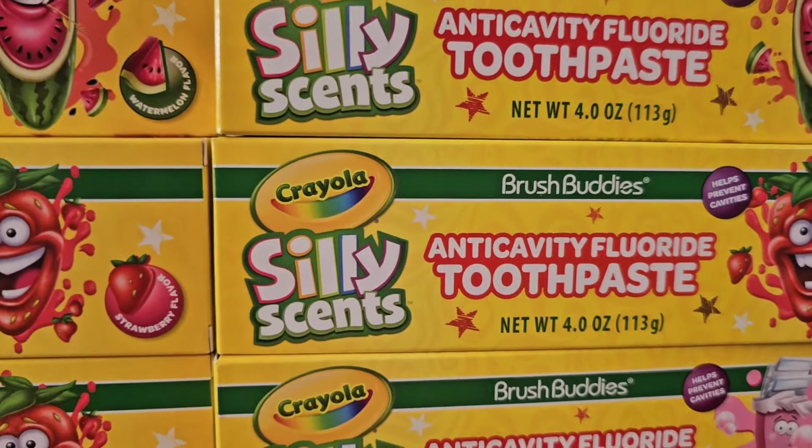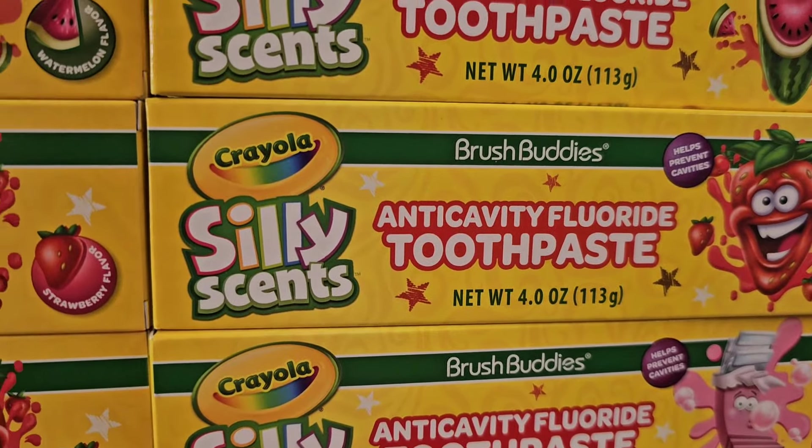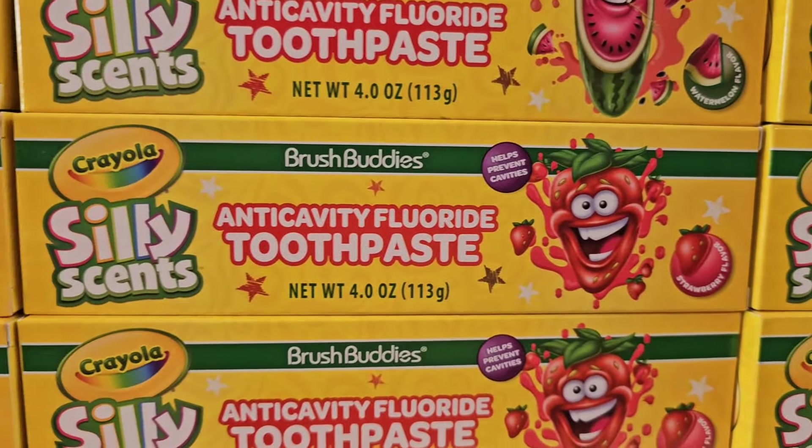Bubblegum! Watermelon, strawberry, and bubblegum — so there's three different scents in here.